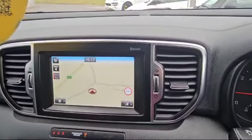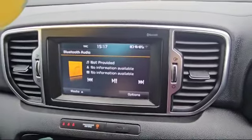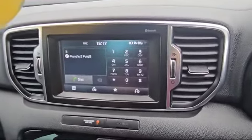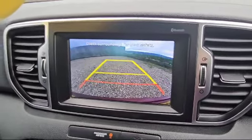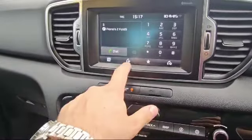We've got satellite navigation, and we also have media to play via Bluetooth, hands-free calls, as well as a reverse camera. We can select reverse just to show you that — all touch screen on here.